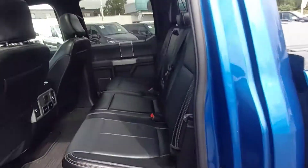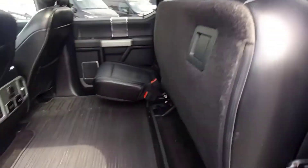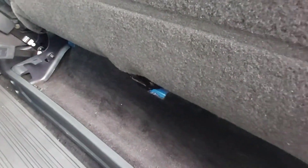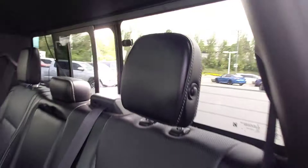Back seat — just one hand, it folds right up and opens the whole floor up for storage. There are even under-seat sneaky storage spaces back here. One hand and let it back down. Sliding glass back window for ventilation.